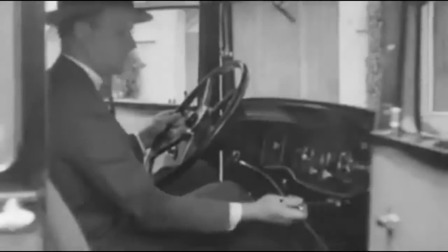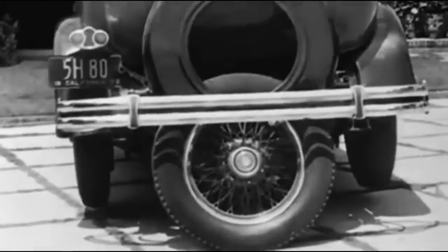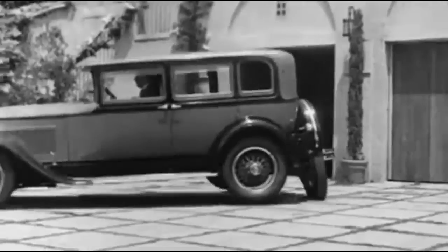Not sure why they stopped making these, but in some older cars there was an extra fifth wheel that made the car much easier to park, and you can even do a 180-degree turn in very little space.